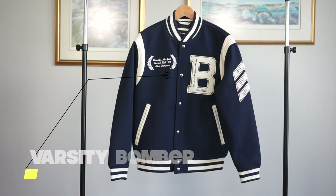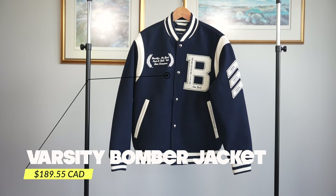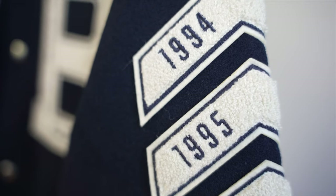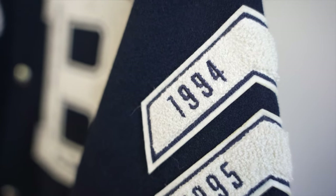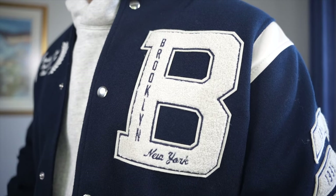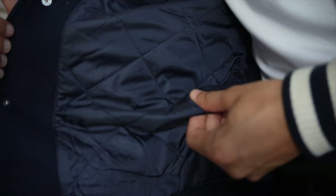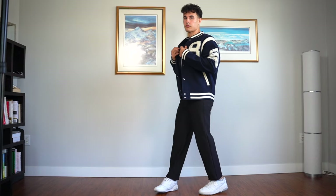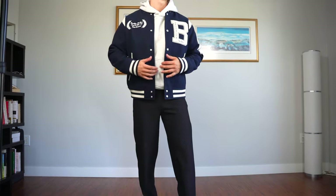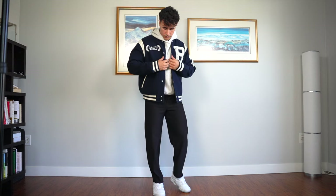Next up, we have the Varsity bomber jacket in navy blue, made from faux wool. This thing is super heavy and thick, in a good way. It is a bit on the expensive side, but the quality feels A1. It also has this big B on the front — stands for Brooklyn, unfortunately, not nearly as cool. On the inside, it's got this nylon lining which makes it really comfortable on the skin, so if you just want to rock a t-shirt underneath you totally can without getting all itchy. They've also added enough room in the sleeve so if you wanted to wear an oversized hoodie underneath, you could do so as well.